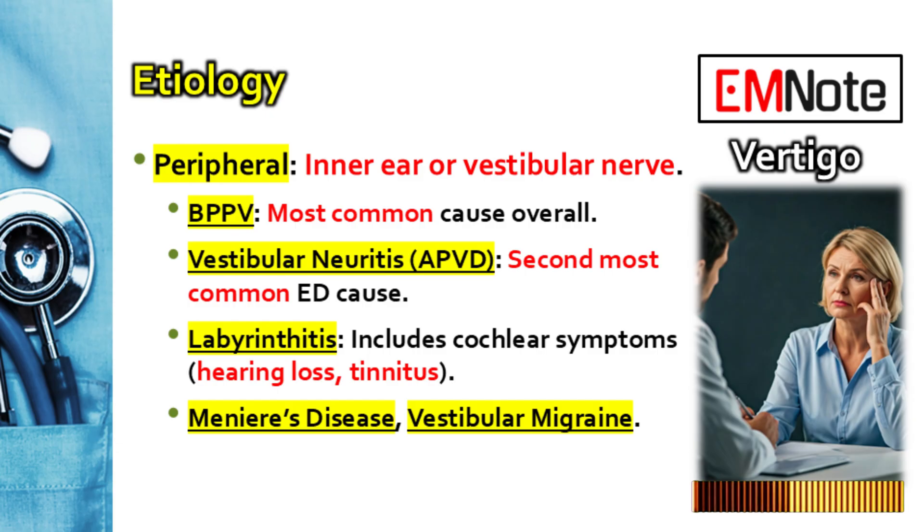Vestibular neuritis is purely vestibular: sudden severe vertigo, nausea, imbalance lasting days to maybe weeks, but crucially no hearing loss, no tinnitus, no feeling of ear fullness. Labyrinthitis involves inflammation of the whole labyrinth, so you get the vertigo plus those cochlear symptoms. Meniere's disease is usually more episodic — distinct attacks of vertigo lasting minutes to hours, associated with fluctuating hearing loss, tinnitus, and often that sensation of aural fullness.